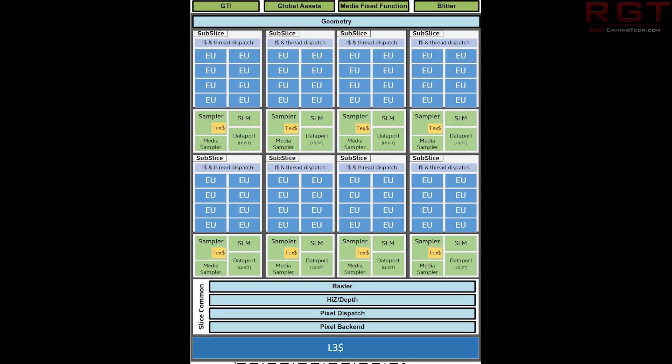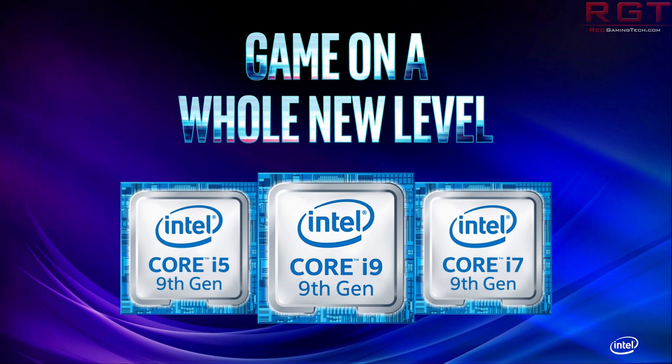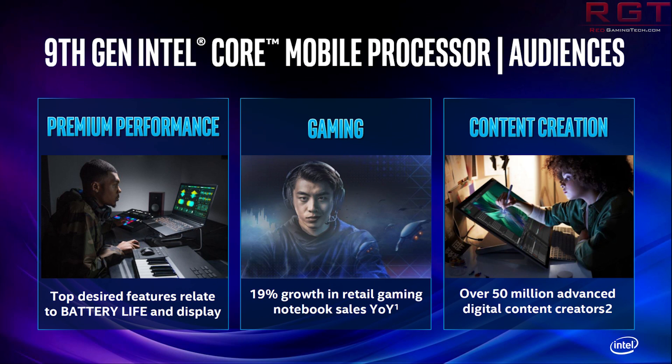That's not all — we also saw a bunch of high performance notebook processors announced as well. These should seem familiar, as we actually had some leaks on these quite a while back — the H series processors. These details from Intel pretty much confirm what we saw in those leaks, as we have up to eight cores and 16 threads on these notebook processors. We see two Core i9s, two Core i7s, and two Core i5s making up the H series in total. The flagship is going to be the 9980HK, which is that eight core, 16 thread chip. It's going to run up to 5GHz and has 16MB of L3 cache.